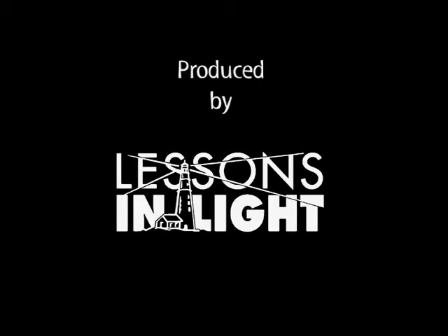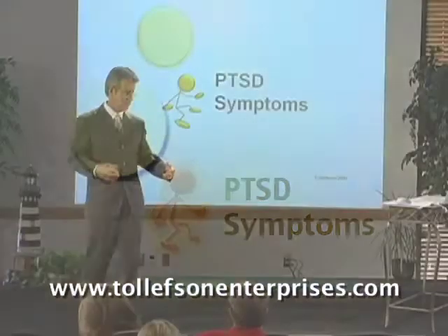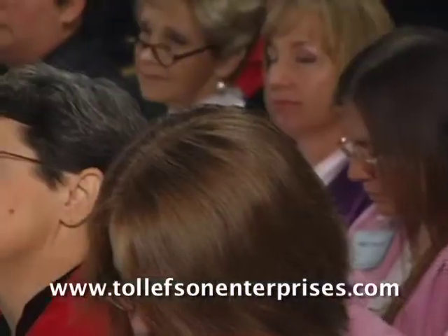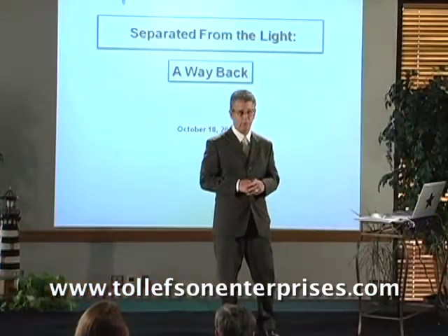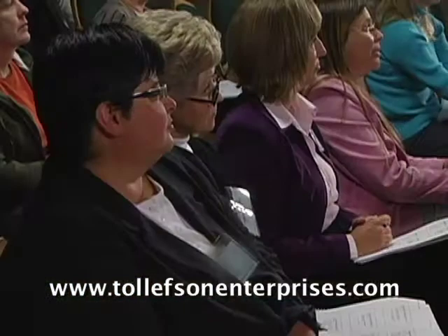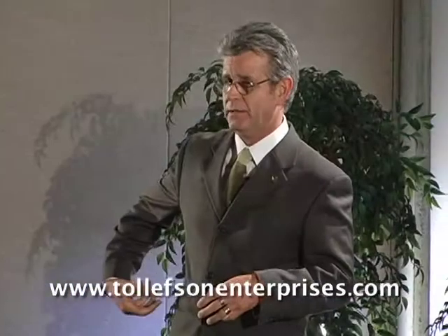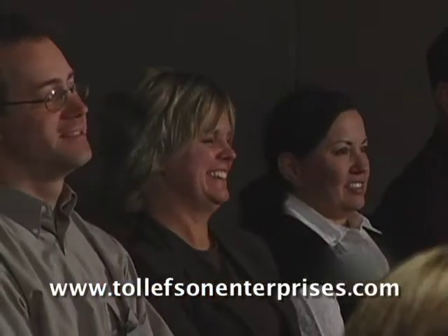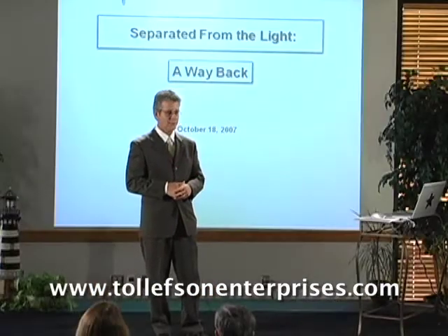Many post-traumatic stress disorder or PTSD clients participate in therapy for years yet find little or no relief. Dr. William B. Tollefson has developed the Rapid Reduction Technique, or RRT for short. The RRT safely and protectively reduces the emotional intensity of traumatic memory, giving the survivor relief from PTSD symptoms. The RRT can be applied to the three different types of memory we as humans experience.